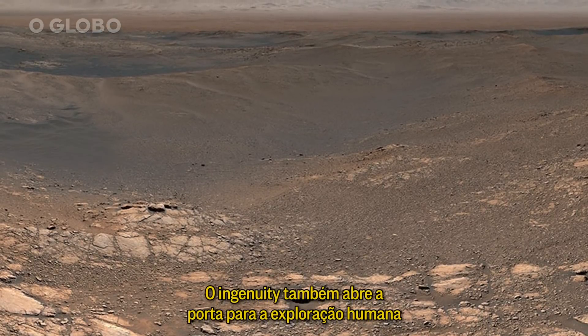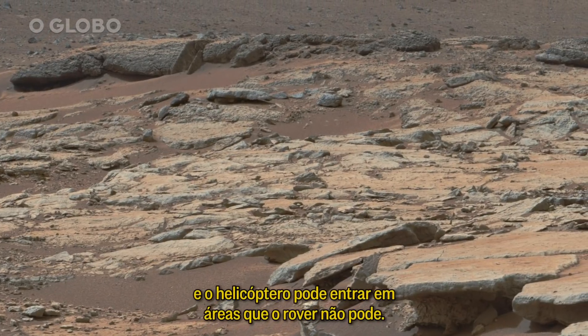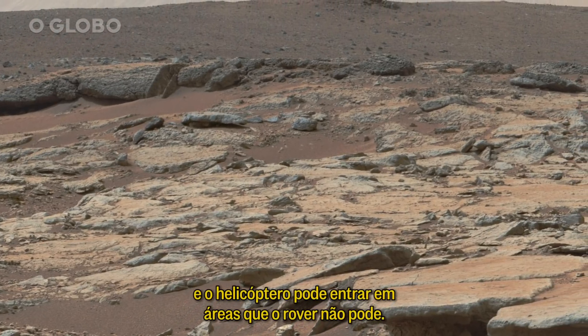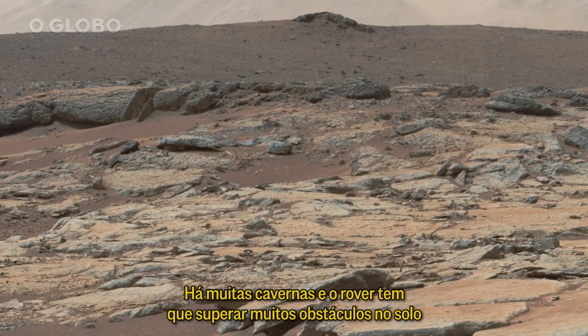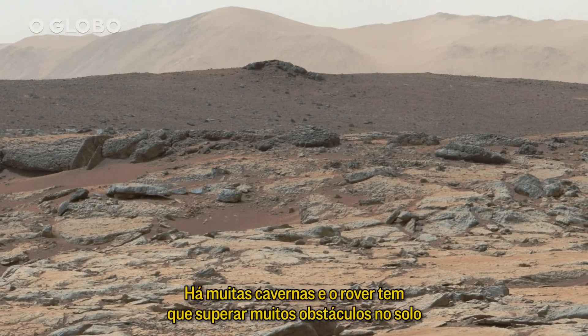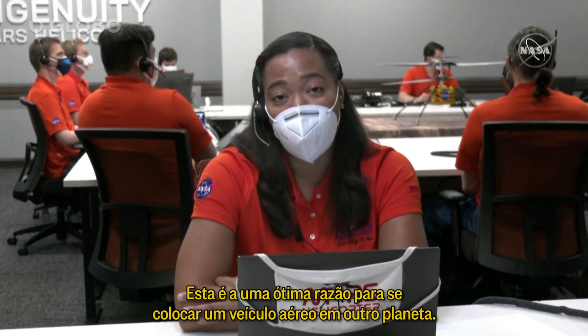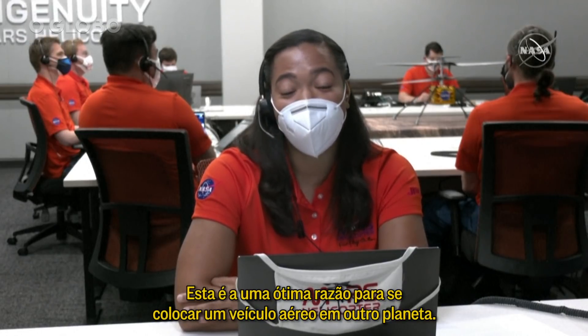It also opens the doorway for human exploration. The helicopter can go into areas where the rover can't — there are a lot of caves — and the rover has to overcome a lot of obstacles on the ground that the helicopter can ideally move around. That's why it's such a great option for putting an aerial vehicle on another planet.